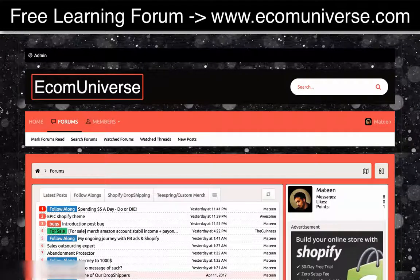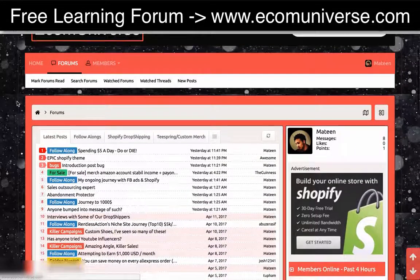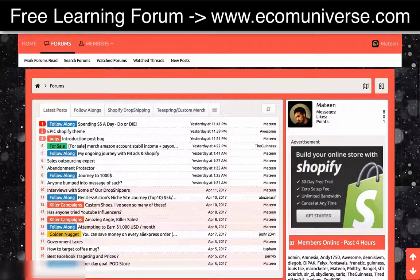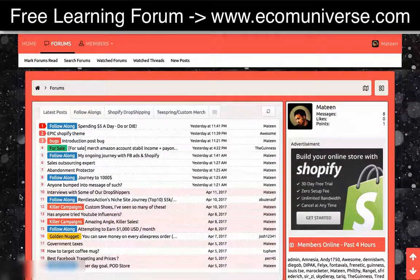If you're looking for a place to discuss and ask questions about dropshipping and Teespring, make sure you check out ecomuniverse.com. You can check out follow-alongs from people documenting their journeys, we share gold nuggets, and we even share campaigns that are working well on Facebook. Make sure you check it out, participate, and be part of the community.